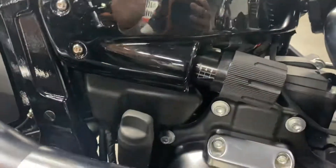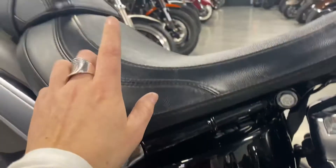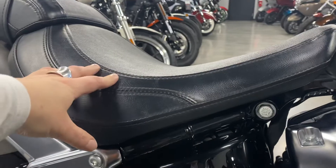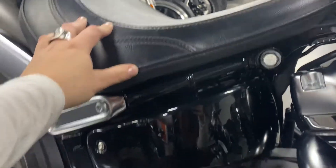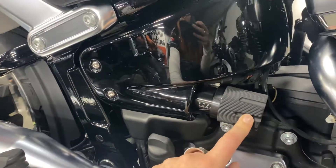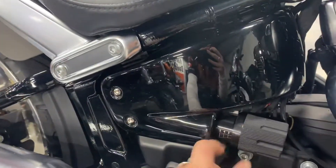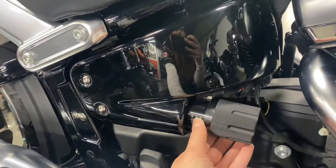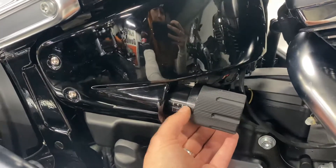Monoshock suspension. The suspension is under the seat here, so if you need to get at it for anything, you have that accessibility, but you can adjust it on the fly using this knob. If you're riding two-up with a passenger, you would just crank this over to a higher number. I'm about 175 pounds and I'm comfortable on a two.